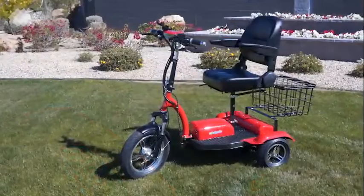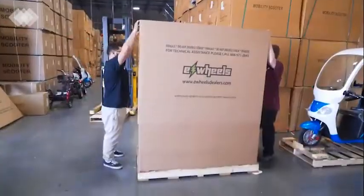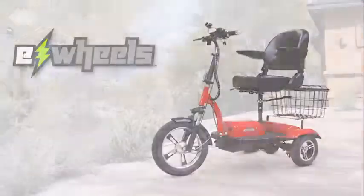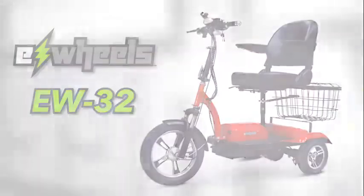And if all of this wasn't enough, our scooters come with a 3-year warranty and are shipped directly to you, fully assembled and ride ready. Just charge it up and off you go. So if you're looking for a super functional scooter that does it all, look no further than the new EW32. Order yours today.